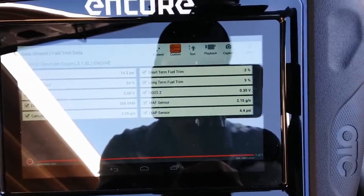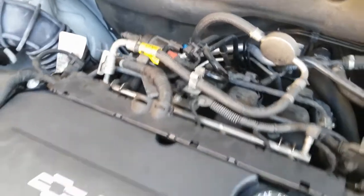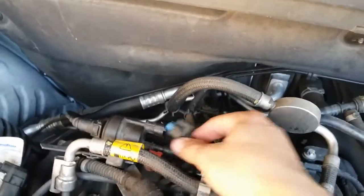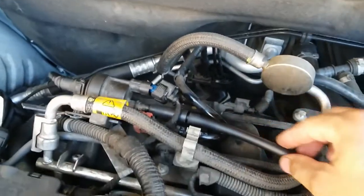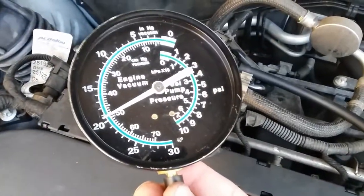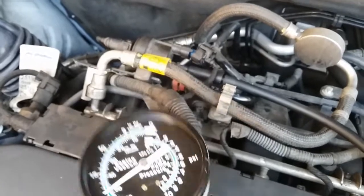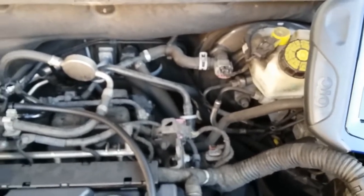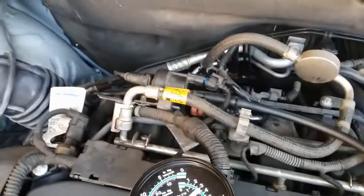So far we're at 9% by disconnecting the connector to the purge valve. With the hose disconnected from the purge valve that connects to the evap canister and the vacuum gauge connected, as you can see we have about 19 and a half inches of vacuum — that's a no-no. That's the reason we're getting P0171 in addition to the faulty air intake hose. So this vehicle has two problems: a faulty purge valve and a faulty air intake hose.